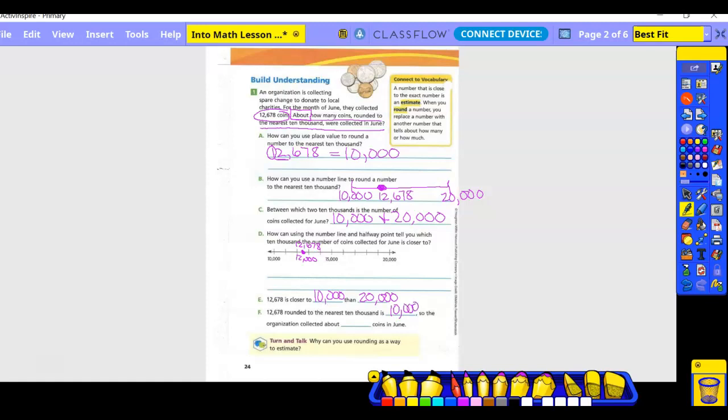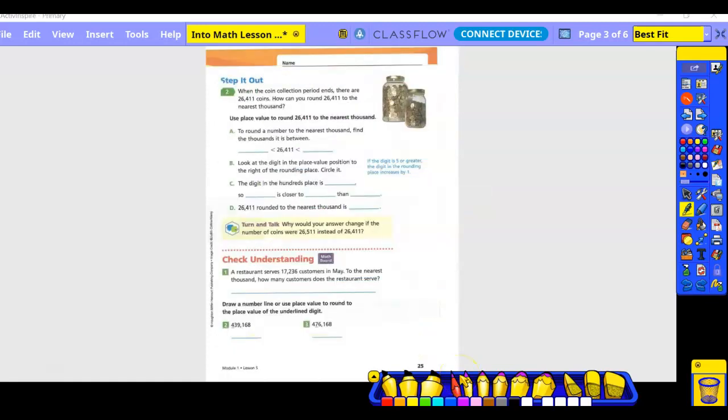So the organization collected about 10,000 coins in June. Step it out, number two: when the coin collection period ends there are 26,411. How can you round 26,411 to the nearest thousand? To round a number to the nearest thousand, find the thousand it is between. So 26,411 would be between 26,000 and 27,000.